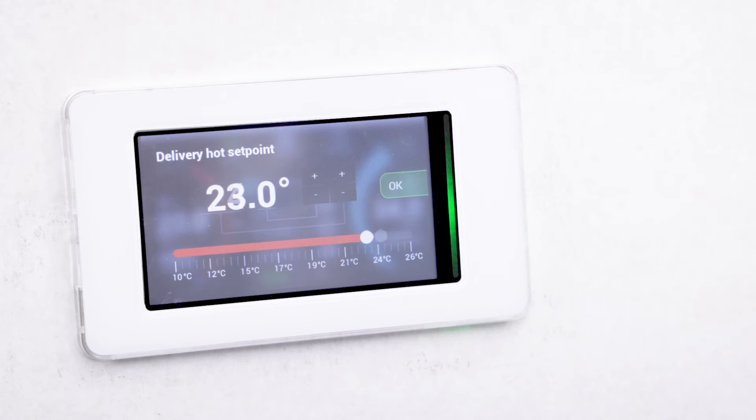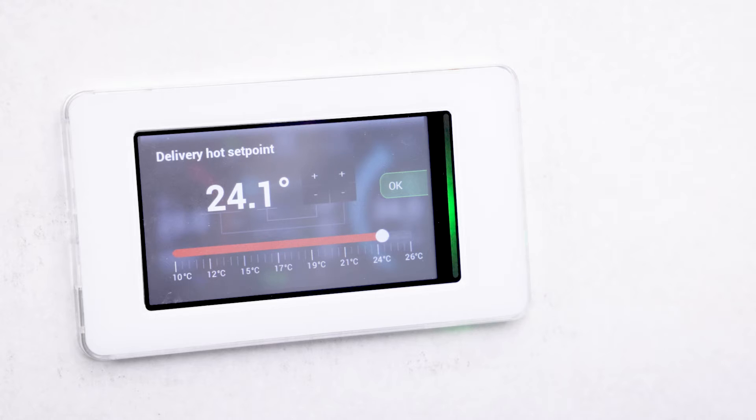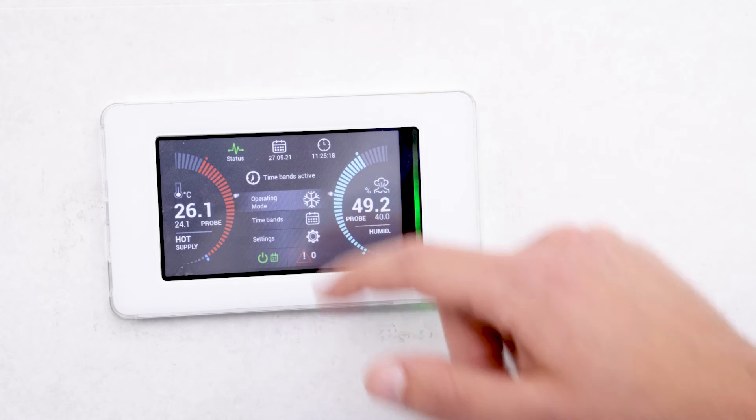Anyone can easily perform these activities from the touchscreen. It is also possible to select the operating mode, activating or deactivating those available according to actual needs or changing climatic conditions.